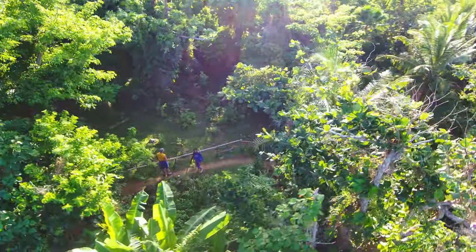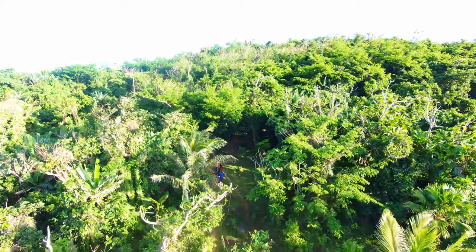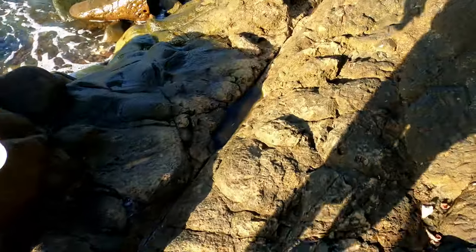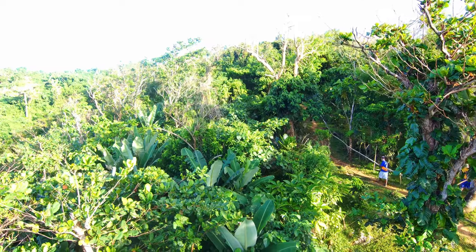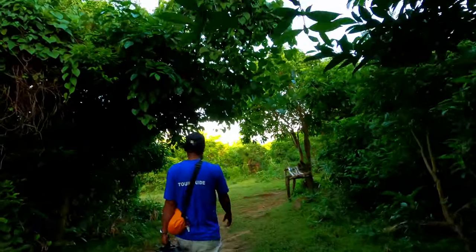As you start your hike, you'll wander through a charming forest path surrounded by lush greenery. Don't rush — take your time and soak in the experience. Your guide may encourage you to move quickly, but feel free to enjoy the journey at your own pace.